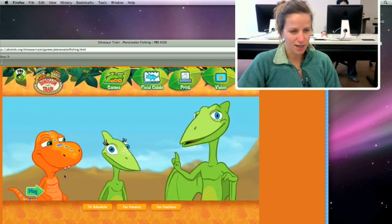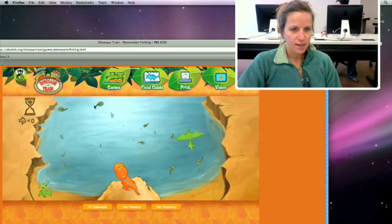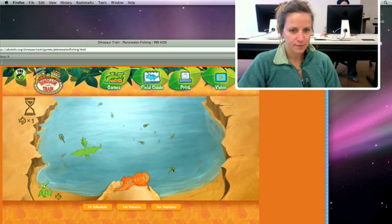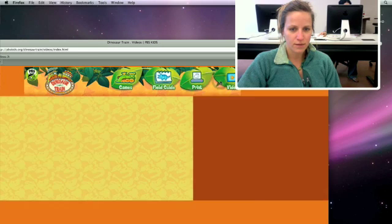In the Tyrannosaurus Fishing game, I won't go through the whole thing because it takes a while. You hit the play button and then click on the fish that are near the surface, and he dives and gets them. When he's eaten all of his fish, it counts all the fish out for you, so the one-to-one correspondence concept goes with it.